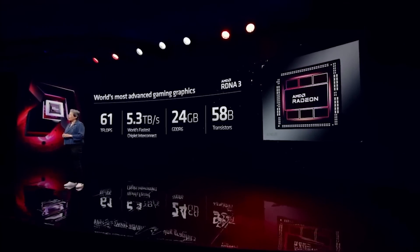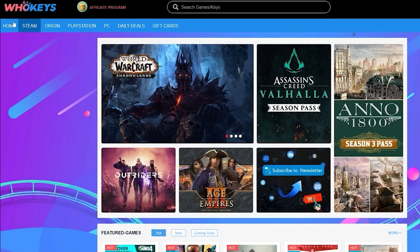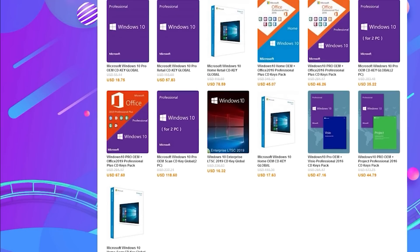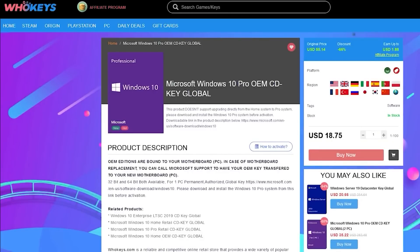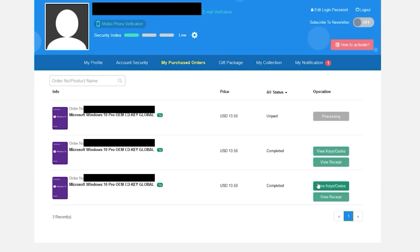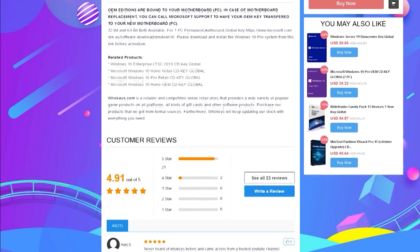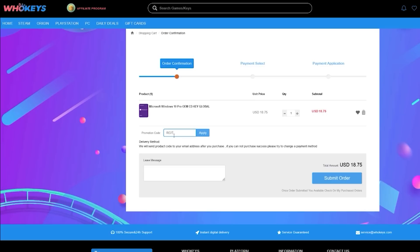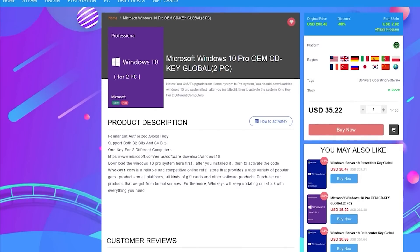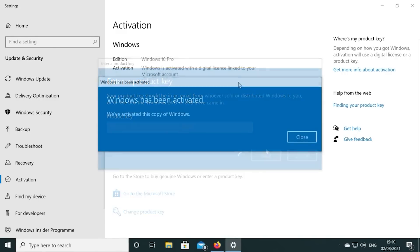Today's video is sponsored by WhoKeys.com. They have an excellent price on Windows 10 Professional as well as Home keys, and they also sell games. I've bought a few Windows 10 keys with my own personal account to confirm everything was legit. You can pick up one of their keys for 25% off using the coupon code RGT at checkout. There are links in the video description, and bundles are available too for those building multiple systems.